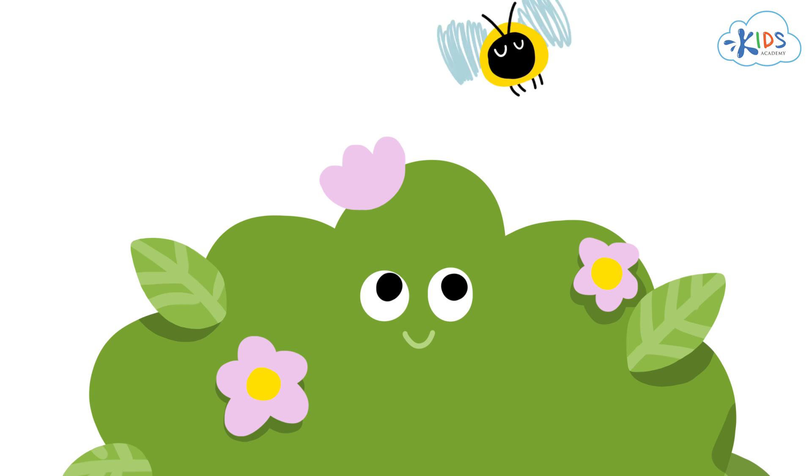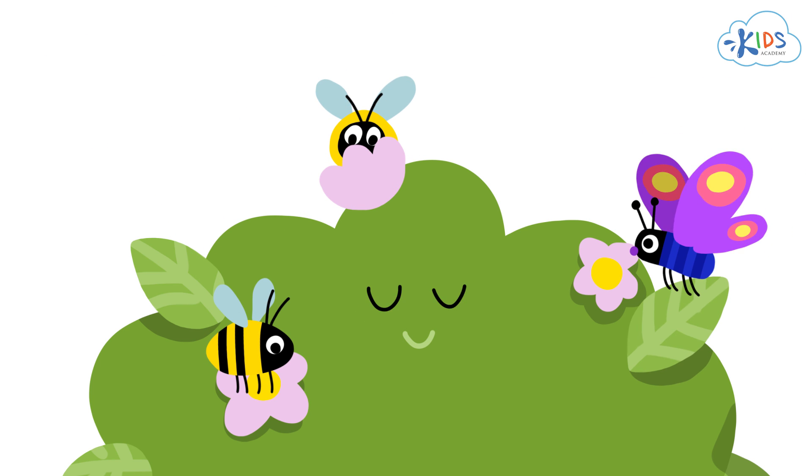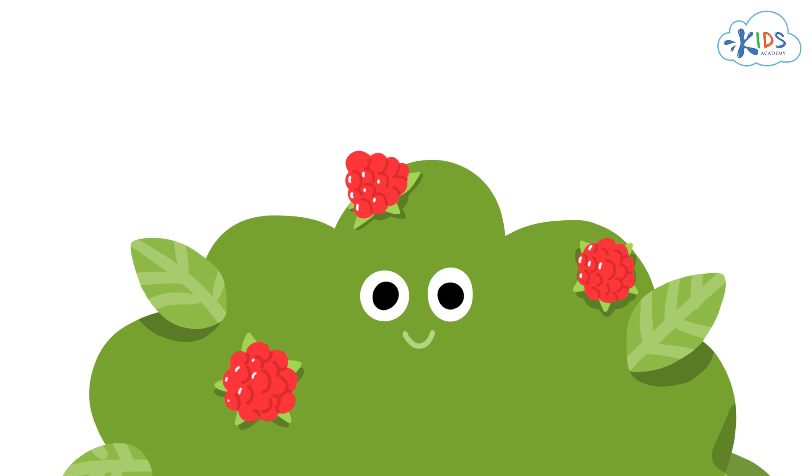These are the flowers on the plant. They attract creatures like bees and butterflies who will help to pollinate the plant. The flowers will develop into beautiful red berries.